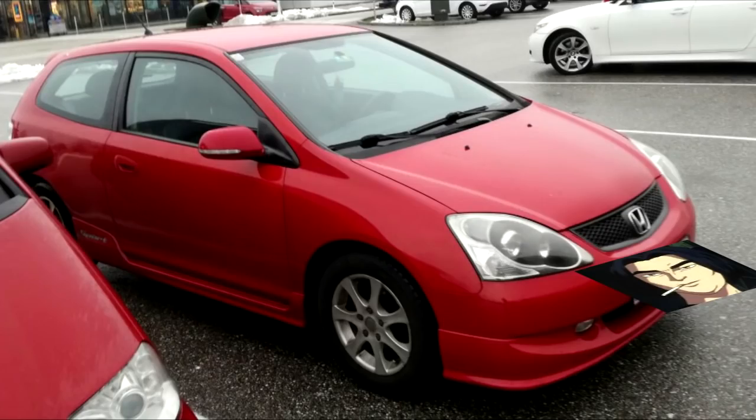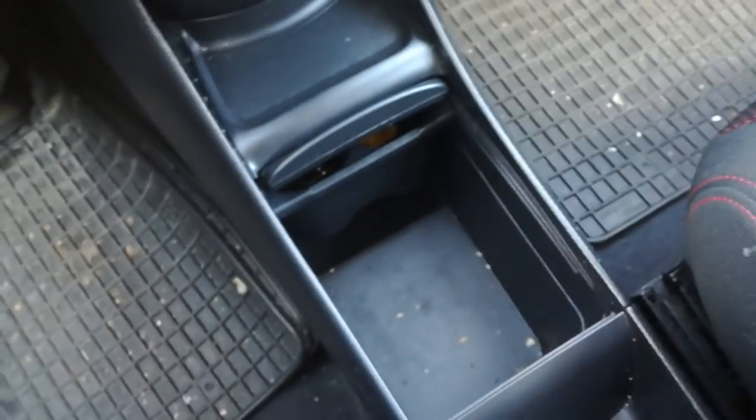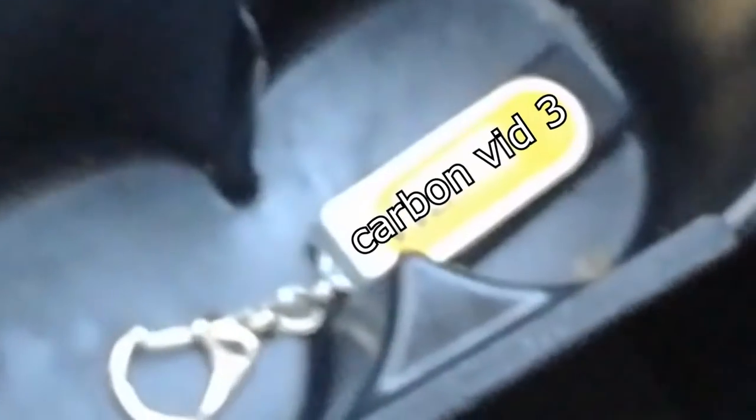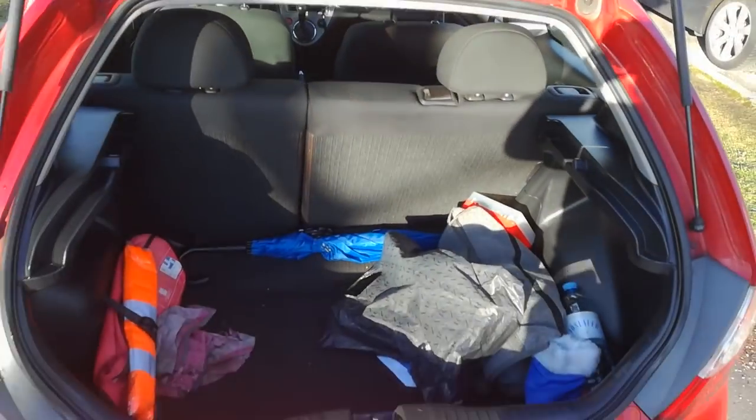Did I also mention that this is the ultimate car for smuggling drugs? Let me demonstrate. Here's the first hidden area — enough space to hide Vietnamese drugs. And inside this there's another hidden area with government secrets inside. As you can see the trunk has enough space for a meth lab from Beijing.